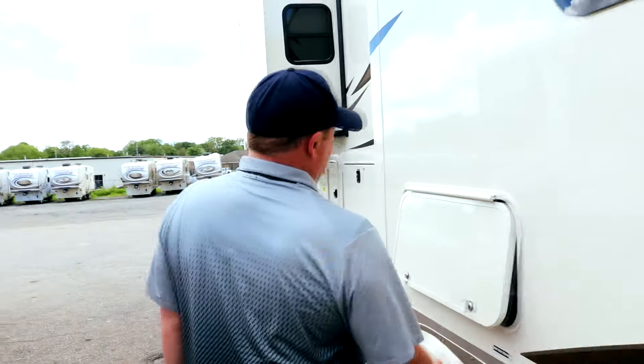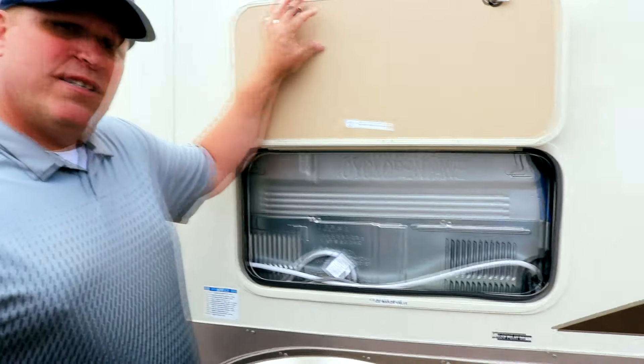This unit has the residential refrigerator. At Columbus we listen to our customers — we had a customer who liked their residential refrigerator but had an issue with the compressor. They had to pull the refrigerator out into the living space, tore up the floor, and broke the island. He said: why don't you guys just put a little access door back here so we can access it if something goes wrong. And that's what Columbus has done.